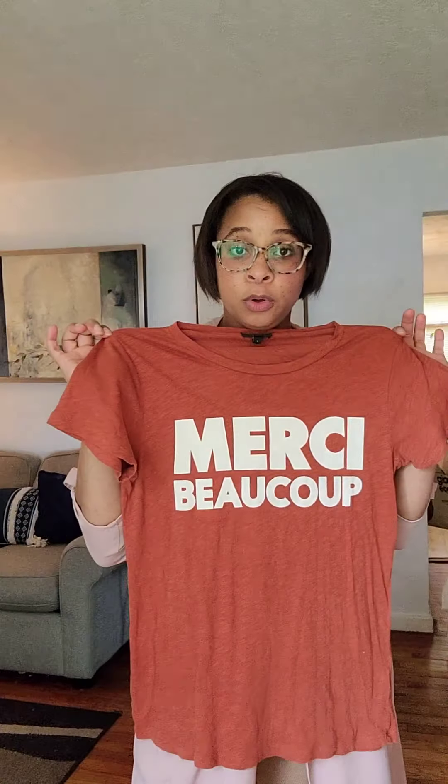I also found this on the go-back rack at the fitting room. J.Crew — merci beaucoup, well thank you very much, yes I will take it! Perfect fall color. Not my size so it might be going on my Posh closet. Super cute.